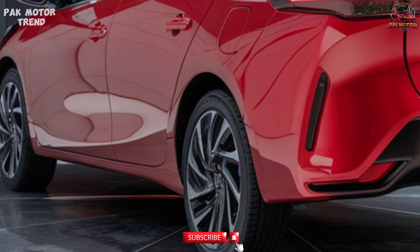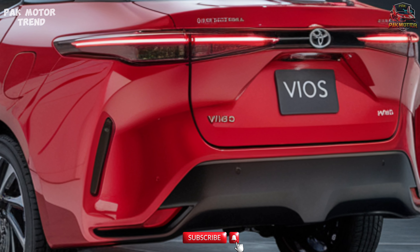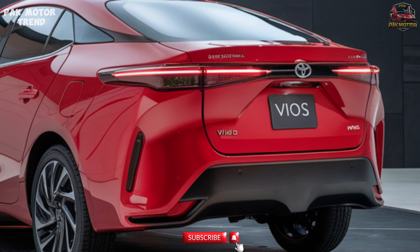Let's dive into the Vios' updated design, comfortable interior, efficient powertrain, and safety technologies that make it a top choice in its segment.